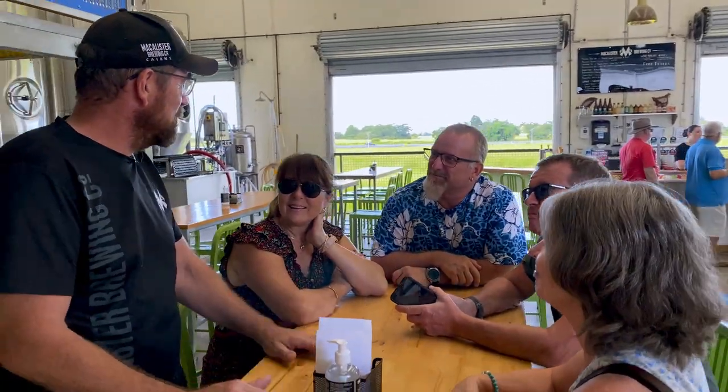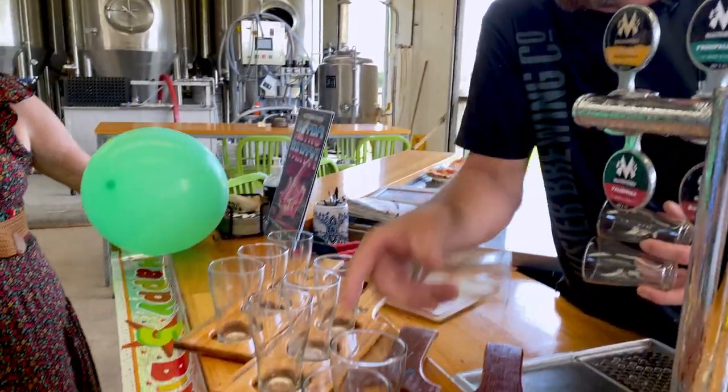Welcome to McAllister's. We're going to give you a tour today, and the tour starts with a beer. I'm guessing you all like beer.